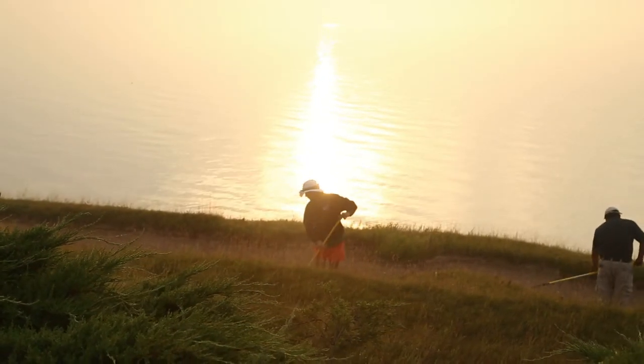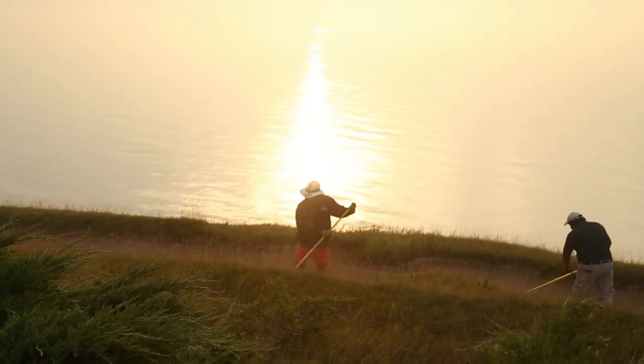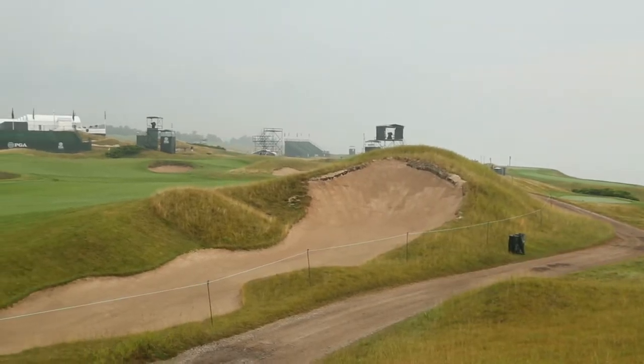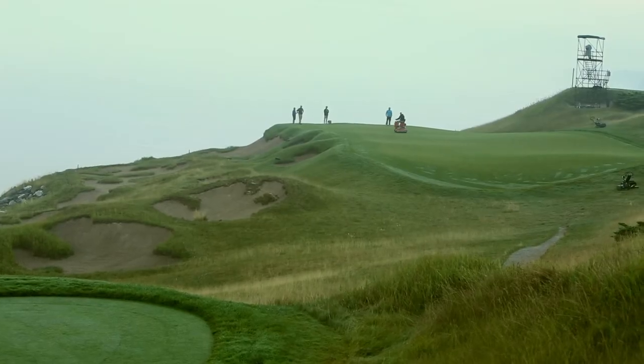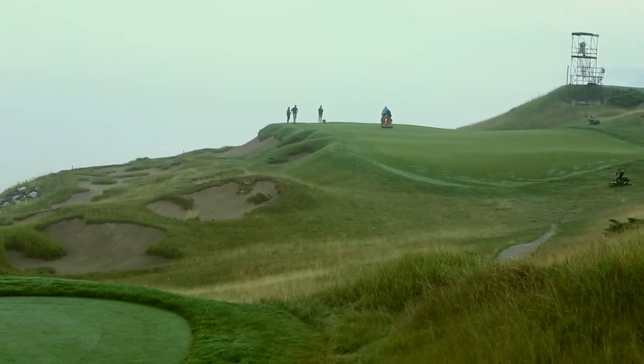We have a couple bunkers that are just a few feet in diameter. Probably the most challenging bunker to get out of, at least on the front, is on six green. It kind of cuts into the green, and if you're standing in it, you can't see any part of the green. There are probably bunkers that have ten to fifteen feet of elevation change from the top to the bottom.